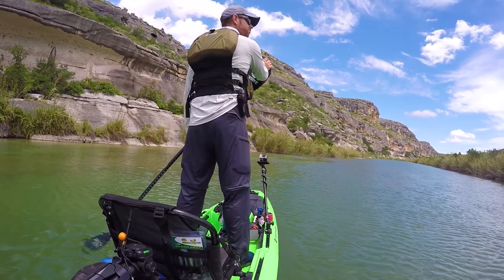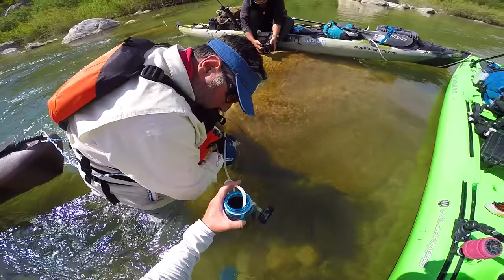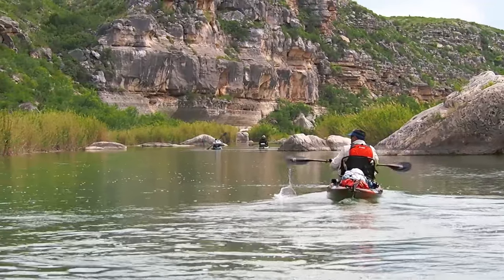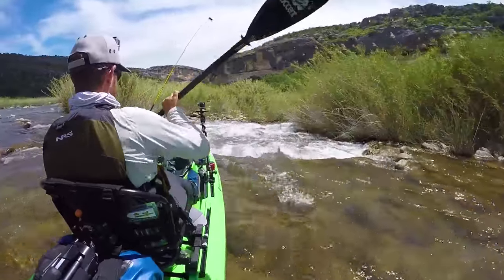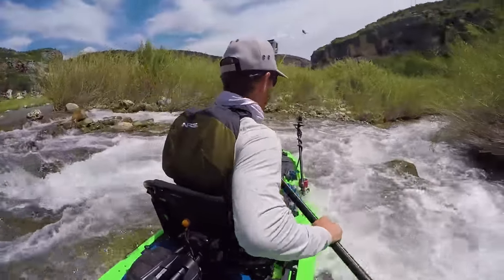We are now entering territory that Bert and Dan have never seen, as their first trip ended before they reached Lewis Canyon. After burning a day there, we have extra water to cover. Day six consists of near constant rapids, and with the water level relatively low, certain runs get easier while others get more technical.